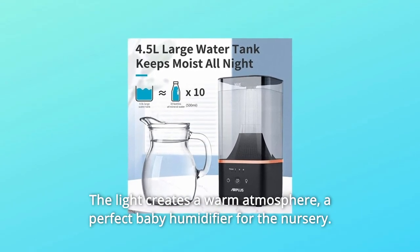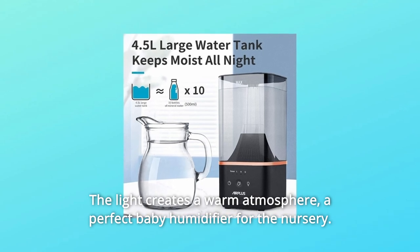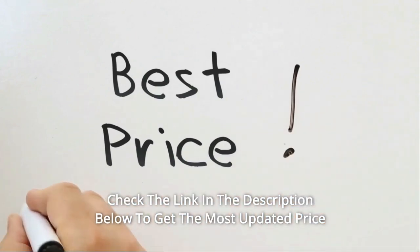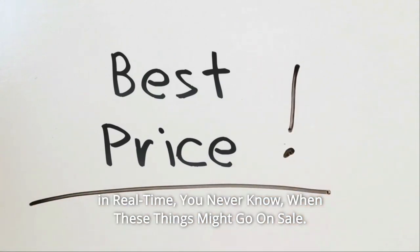The light creates a warm atmosphere — a perfect baby humidifier for the nursery. Check the link in the description below to get the most updated price in real time. You never know when these things might go on sale.